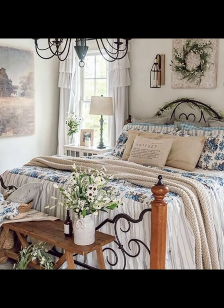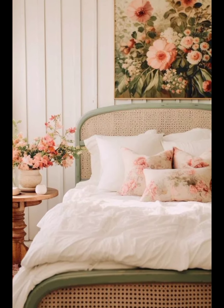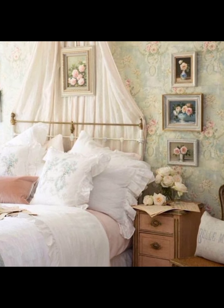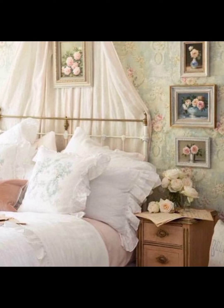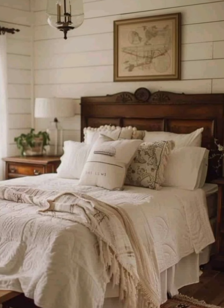Parisian bedroom decor is synonymous with understated elegance and sophisticated glamour. It blends modern and classic elements, featuring sleek furniture, high-quality fabrics, and minimalistic yet impactful decor. Neutral color schemes with black and gold accents are common, creating a refined and polished look.